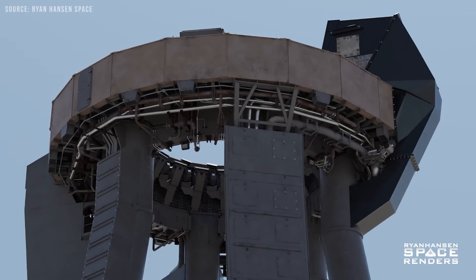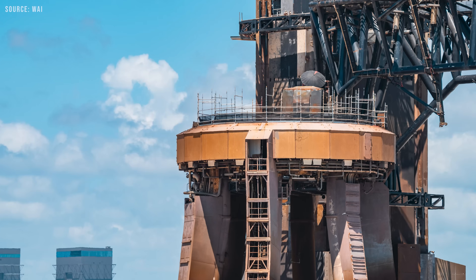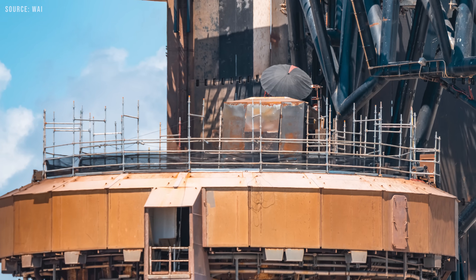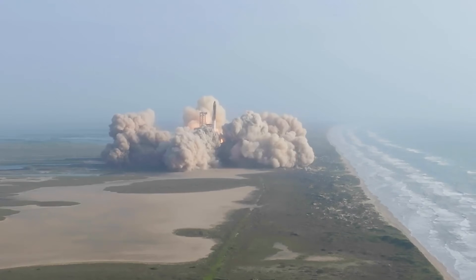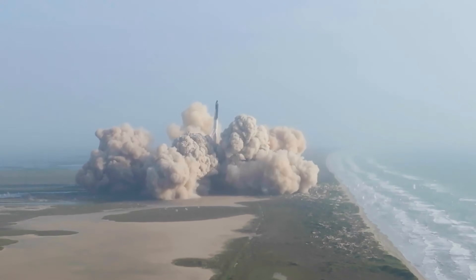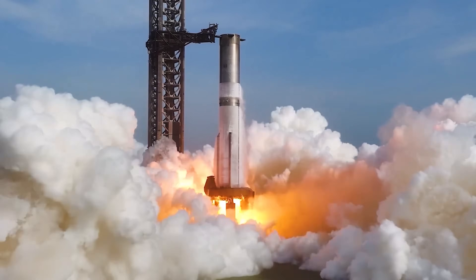As for protecting the launch mount, SpaceX is actively repairing and preparing it for the upcoming test campaign. A close inspection reveals just how much wear and tear this mount has endured over time. After all, it's been in use since before Starship Flight 1, weathering that intense destructive debut launch, along with eight subsequent launches, numerous static fires, and more.